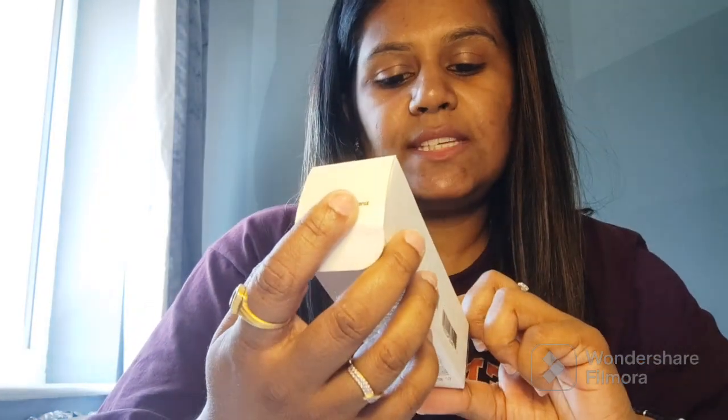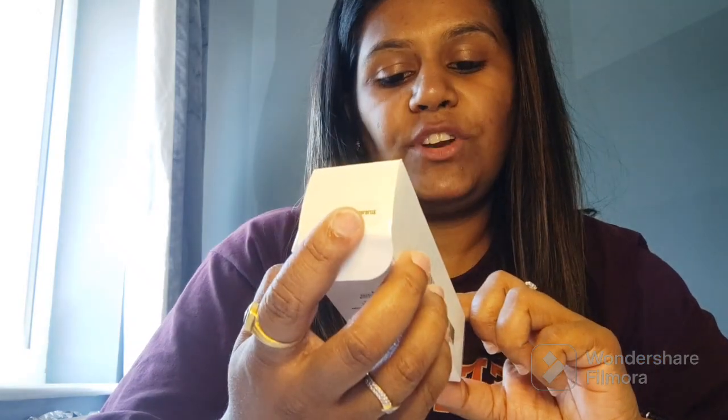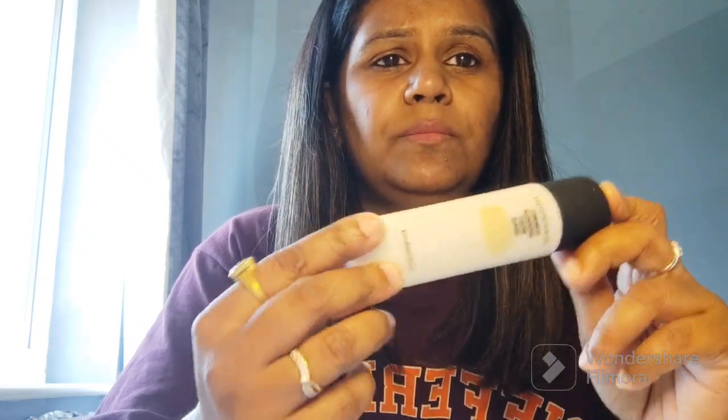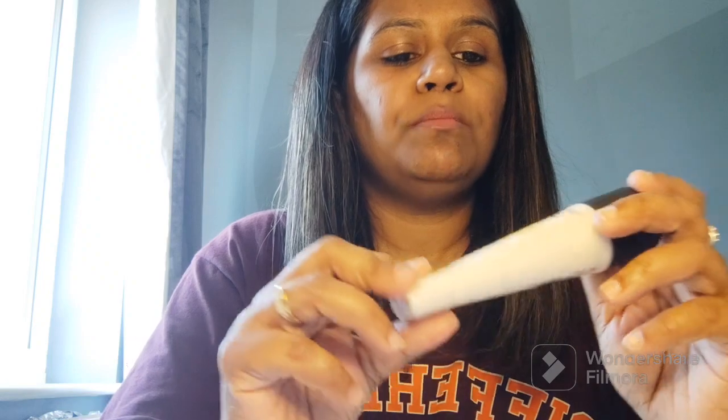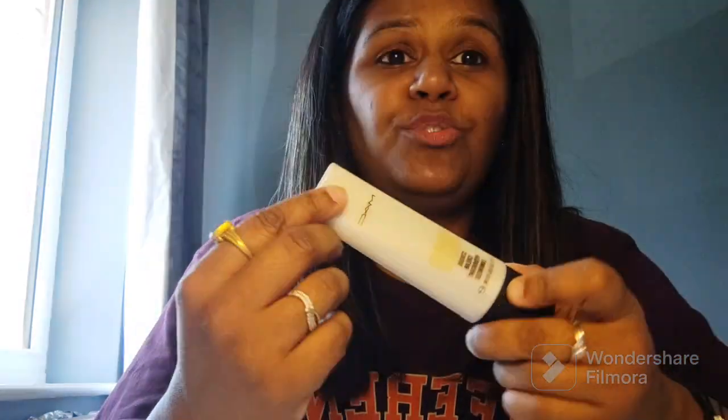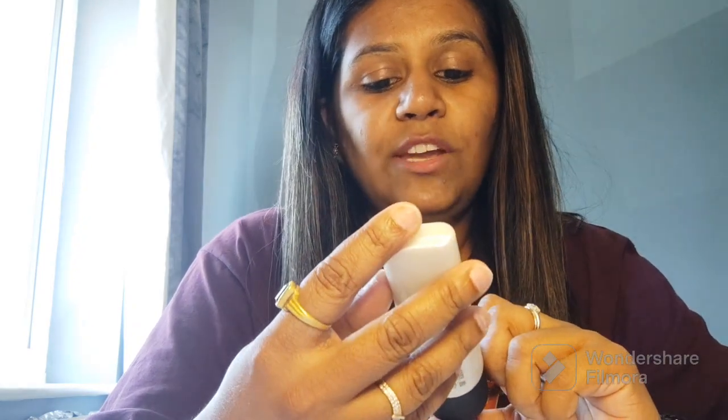The third product I purchased is the MAC Strobe Cream Hydrant Luminex in the shade Gold Light. I think there are three colors in this range, and matching to my shade I chose Gold Light. This is a very good strobe cream — you can use it before applying your makeup for that extra glow, and it works for all skin types.